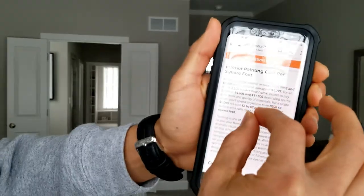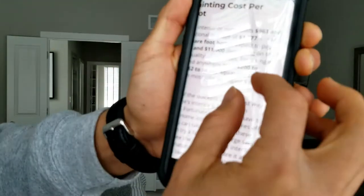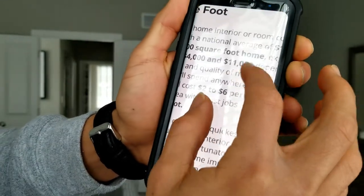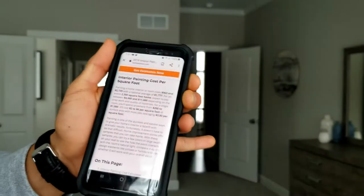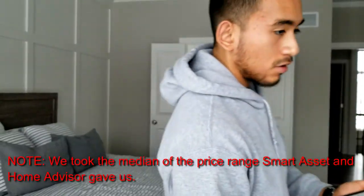According to Home Advisor, which is the biggest company that works with homeowners, it's around $2 to $6 per square foot — where $2 would be just walls and $6 would include walls, ceilings, and trim. Using Home Advisor's pricing method, they come in at around $775 for a bedroom like this. That's pretty expensive. Using Smart Asset's method at around $250 per square foot average, you'd come in at around $575.